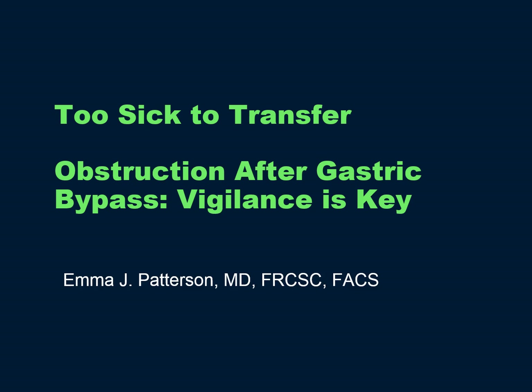Good afternoon. Thank you very much for inviting me to speak on "Too Sick to Transfer: Obstruction after Gastric Bypass — Vigilance is Key."